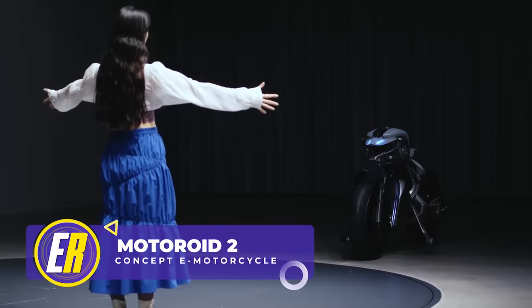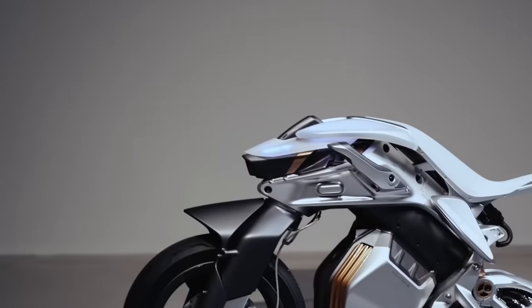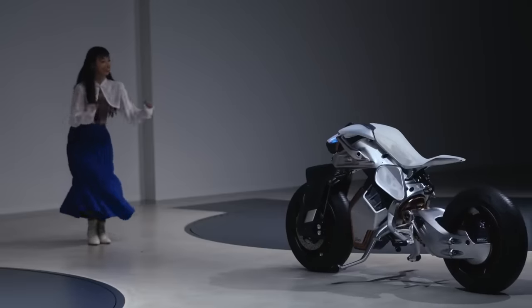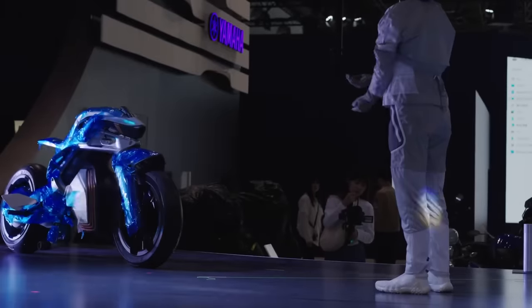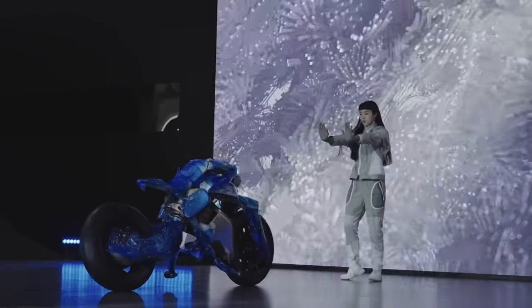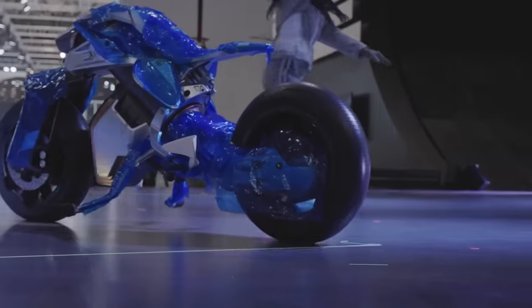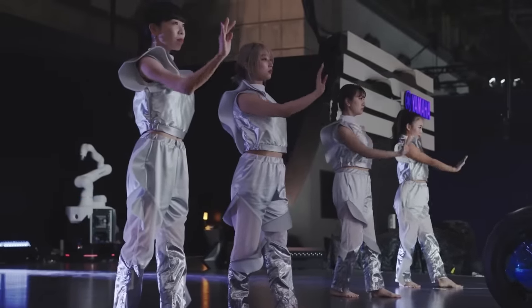Yamaha recently unveiled the Motoroid 2, a self-balancing electric motorcycle concept that can operate without a rider, controllable with hand and other gestures. The Motoroid 2 reacts to its master and will autonomously follow individual instructions — want it to dance? No problem. Recently revealed at the 2023 Japan Mobility Show, the Motoroid 2 is a concept with no plans for commercial production. However, with a relationship akin to that between a person and a pet, this obediently following invention might be a part of our lives someday. For now, you can ride it backward like a weird mechanical bull or have choreographed dance parties.